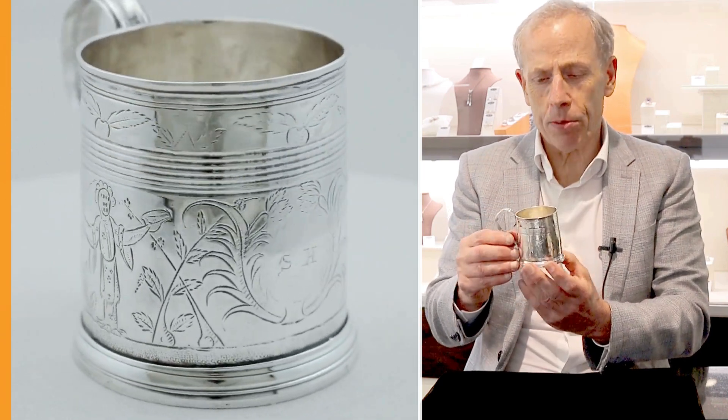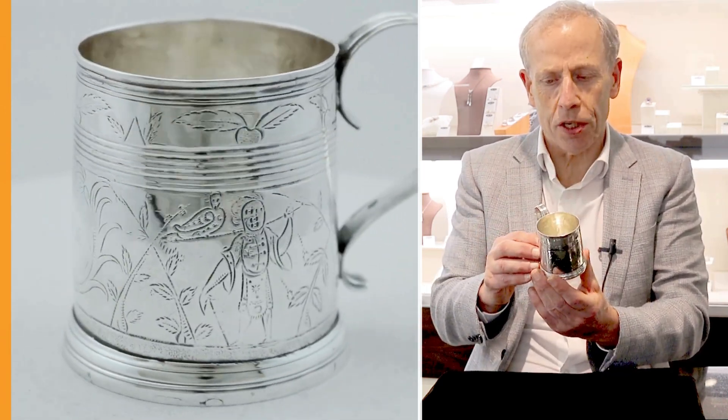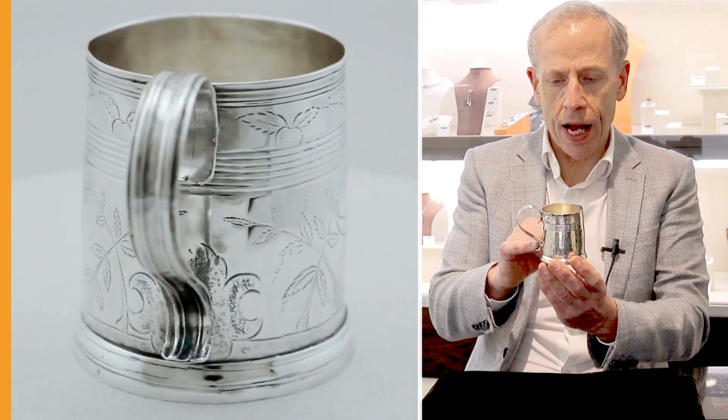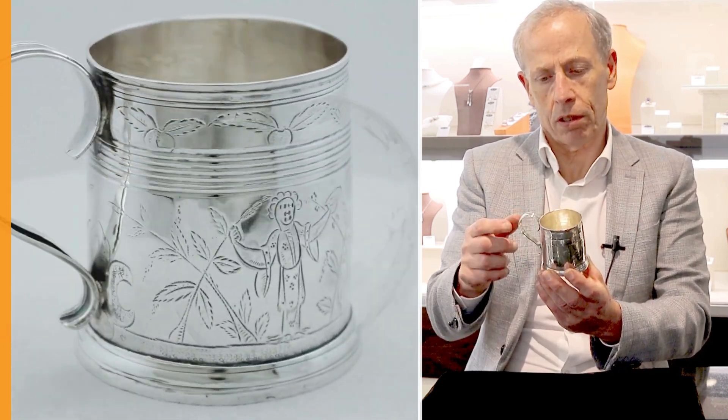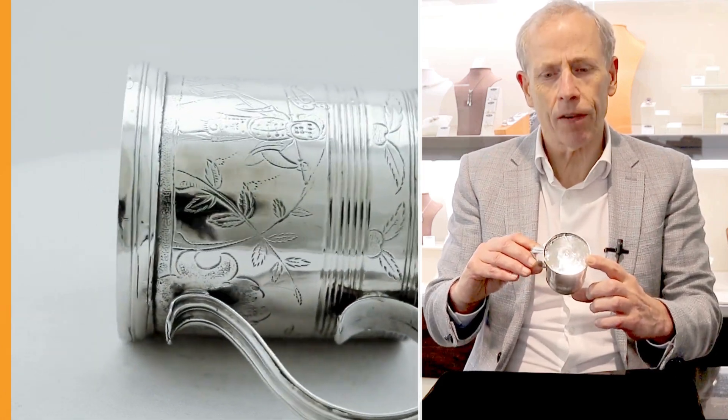Due to the period of this mug — 17th century — it remains in exceptional condition. It has a lovely scroll handle, and the hallmarks are struck to the underside and they're very clear.